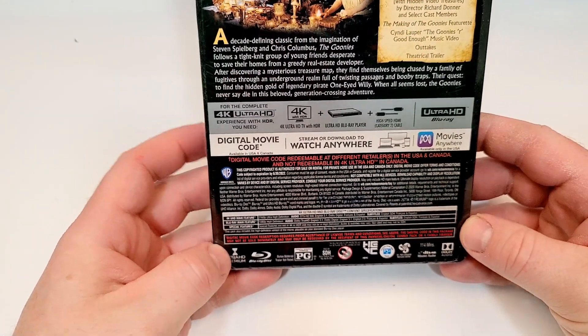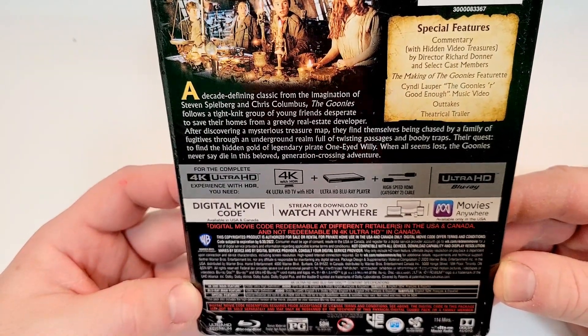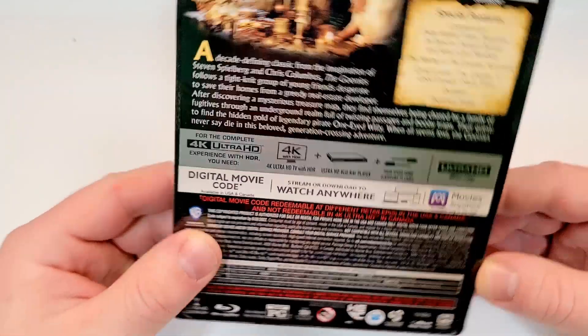This one's rated PG, has a runtime of 114 minutes, and does include DTS HDMA English 5.1, Dolby Digital, French, and Spanish, with subtitles of English SDH, French, and Spanish.